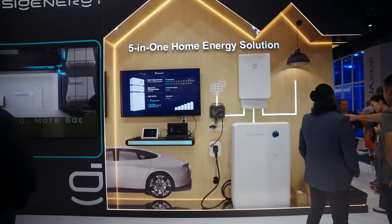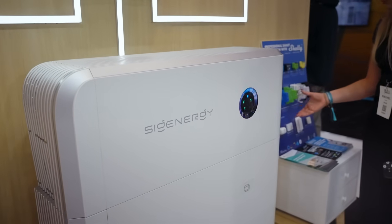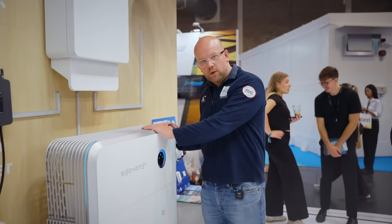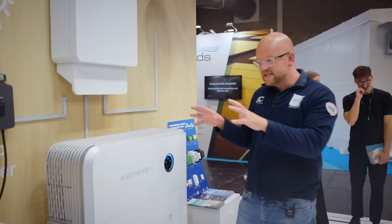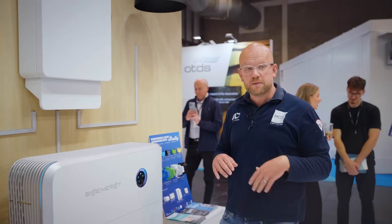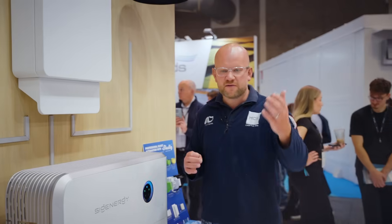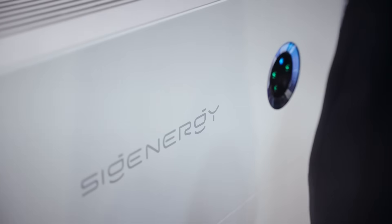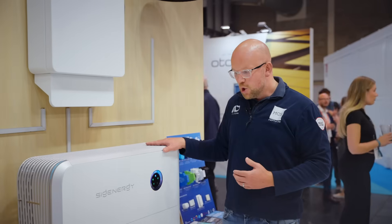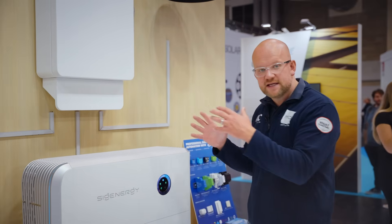Just as a bit of a recap for the people that didn't watch our full deep dive on the YouTube video: this is the energy controller, the inverter, and this is a single phase unit in front of me. The single phase versions are available from 3 to 12 kilowatt, and the three phase versions are available from 5 all the way up to a new 30 kilowatt controller. We then have battery packs that are stacked below and they can be either wall mounted or floor mounted.